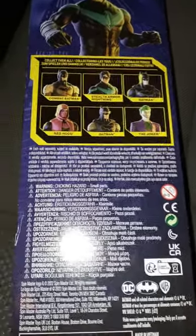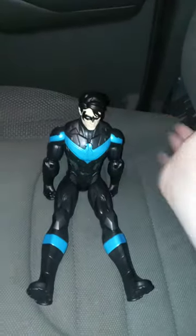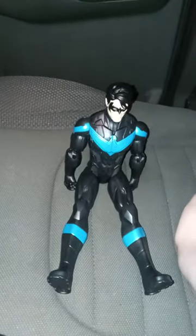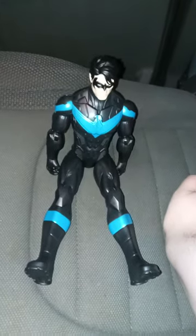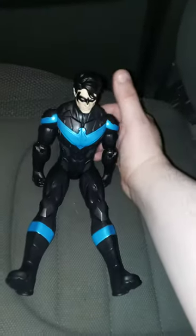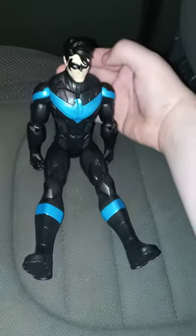Alright guys, so here he is out of the package. To be honest, this is just his normal outfit, but on the packaging it says 'stealth armor' — he doesn't literally have that much armor on, which again is just his normal look. Sadly no long hair, but he's pretty detailed, nice and sharp.